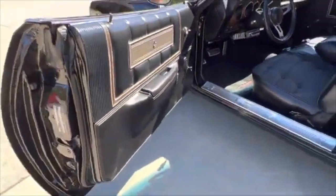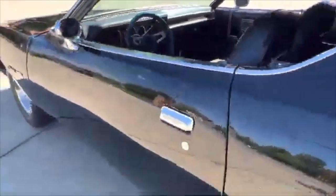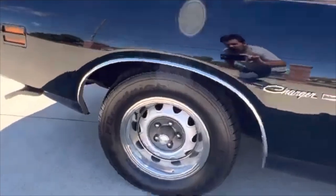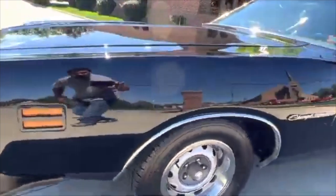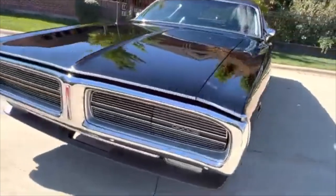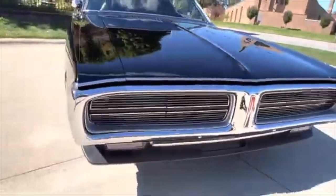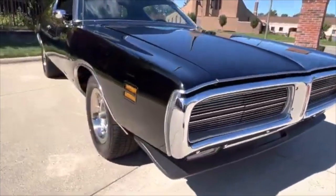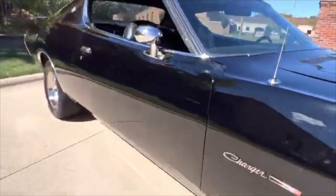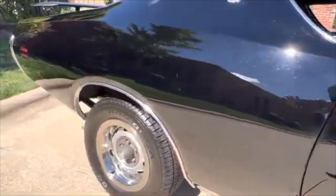Really nice and detailed throughout. Newer exhaust system — Flowmaster mufflers, duals. You can see my reflection in the background there. This car is straight as an arrow. Beautiful chrome. Looking down the passenger side there. Nice and detailed undercarriage that has been driven over the years. Nice and solid throughout.